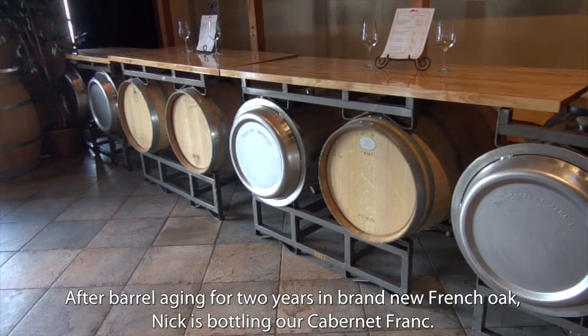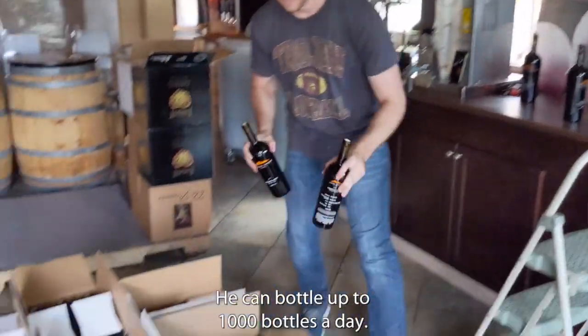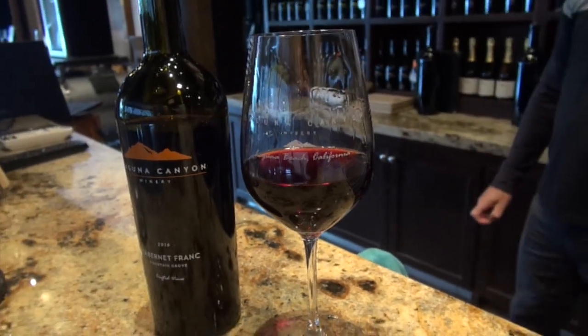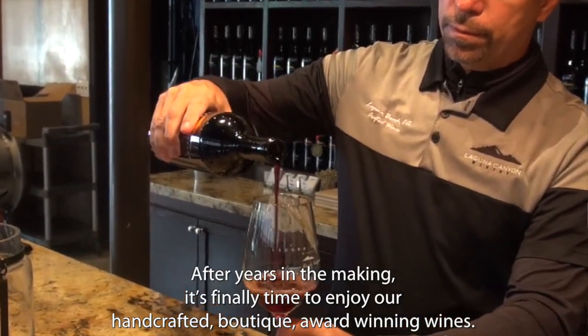After barrel aging for two years in brand new French oak, here Nick is bottling our Cabernet Franc — he can bottle up to a thousand bottles a day. After years in the making, it's finally time to enjoy our handcrafted boutique award-winning wines. Cheers!